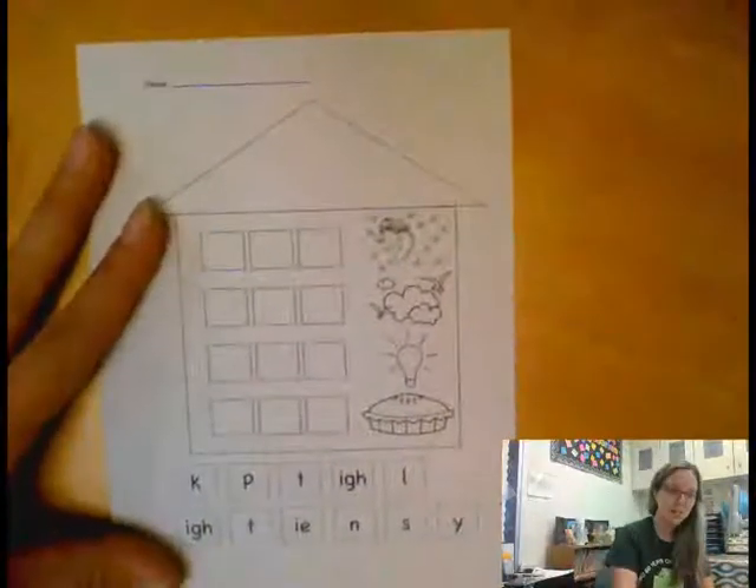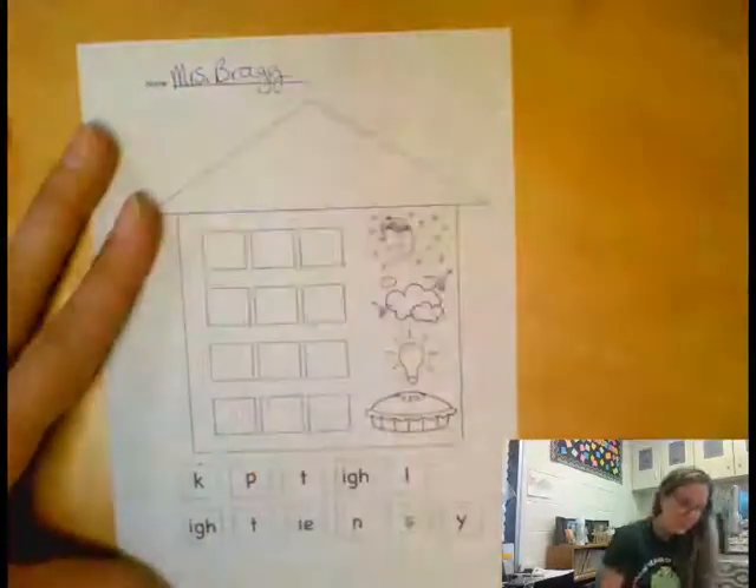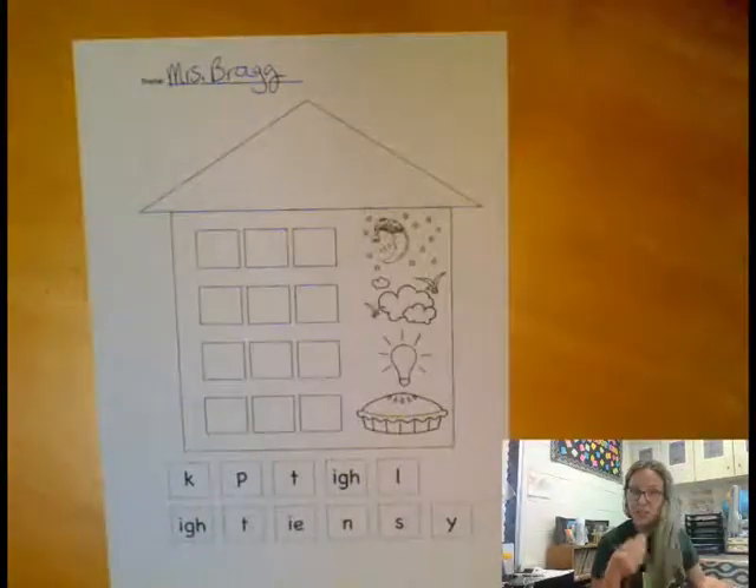Now on this other page today, the first thing I do is always the same — take out your pencil and write down your name.